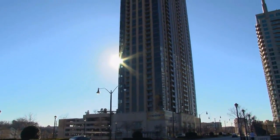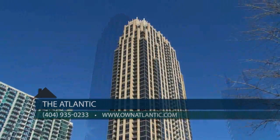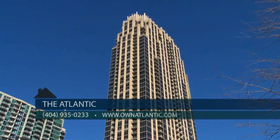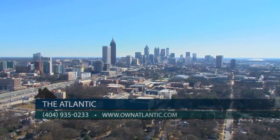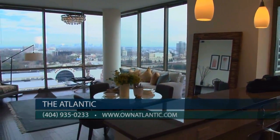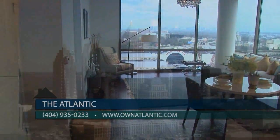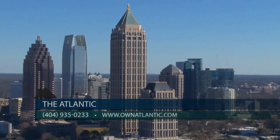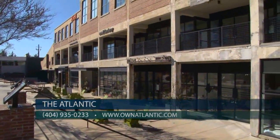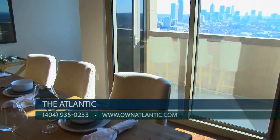At 47 stories high, we are the tallest residential building in Atlanta, which means spectacular views in every direction. We offer one-, two-, and three-bedroom floor plans, starting at over 1,000 square feet, with incredible views of Buckhead, Midtown, Downtown Atlanta, and the revitalized West Midtown area.